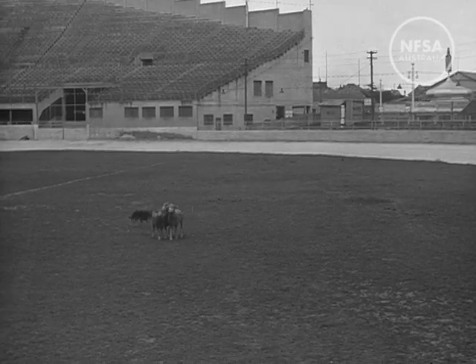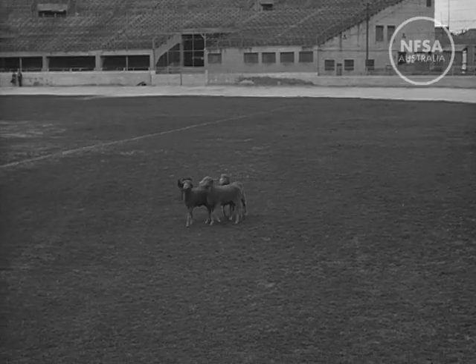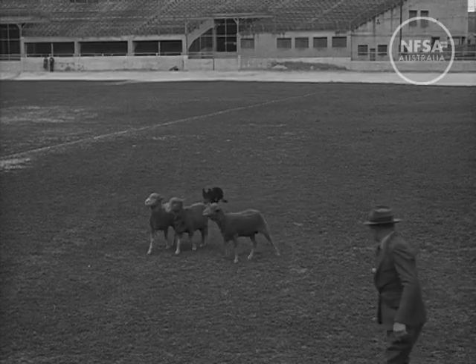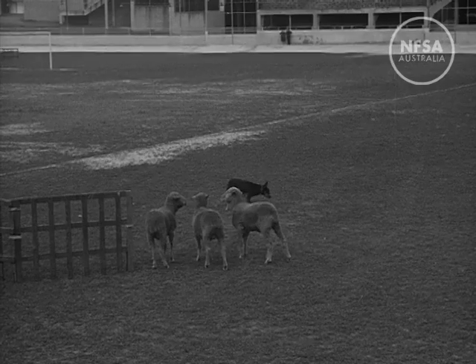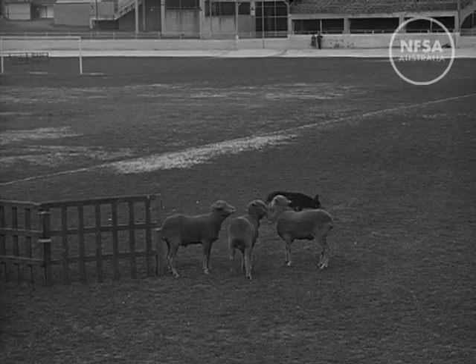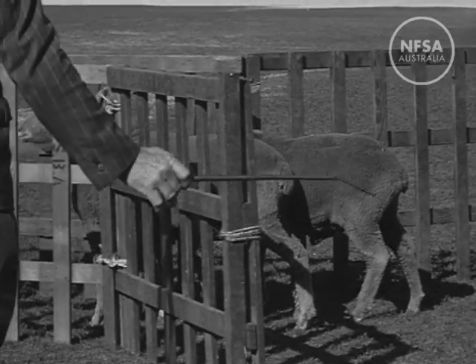In the first test, the dog has to work three sheep through a race under instructions but without assistance from his master. Three sheep are chosen because they make a contrary number, liable to test the patience and sagacity of the dog. In actual work, the dog would control hundreds of sheep. The dog must not bark or snap at the sheep — it's simply a case of anticipation and control. And there they go through the race.